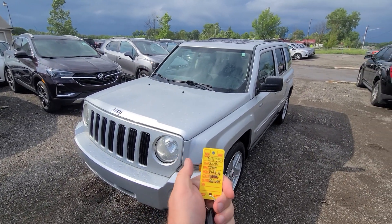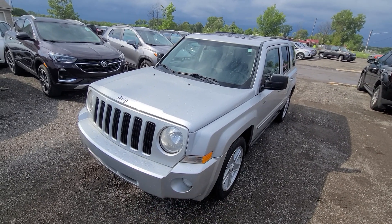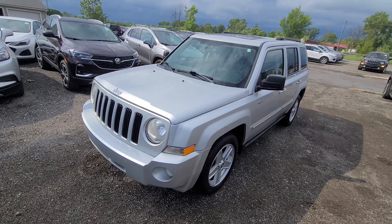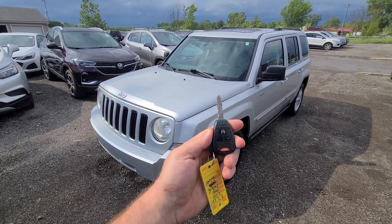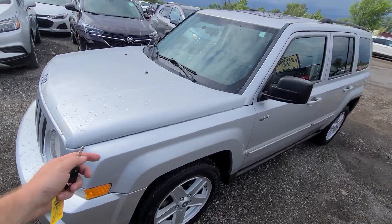We have a 2010 Jeep Patriot with 130,000 miles on it. This is a new car trade-in — we don't deal in cars of this vintage or this type of mileage; we simply took it as a new car trade. It comes with a key like this, lock and unlock, and it has a remote start.